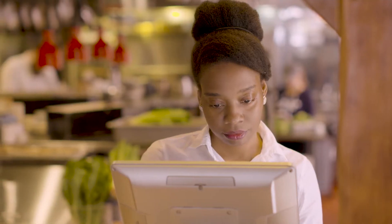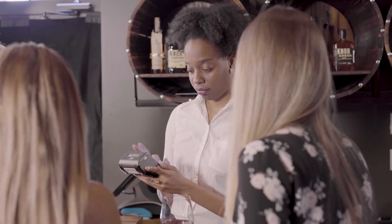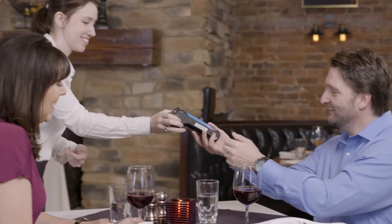SkyTab is fully integrated with your POS system so servers can quickly send orders to the kitchen, reorder items, or accept payment directly from the table.